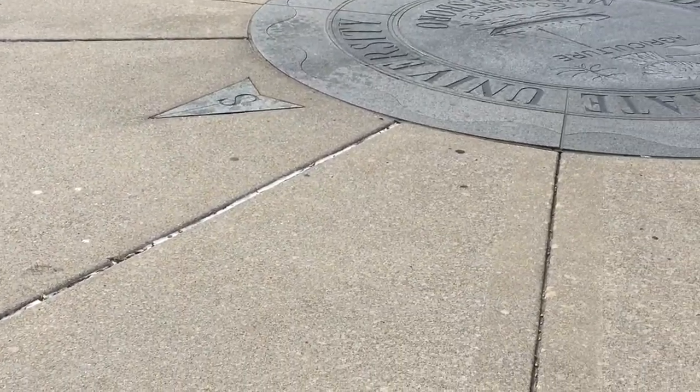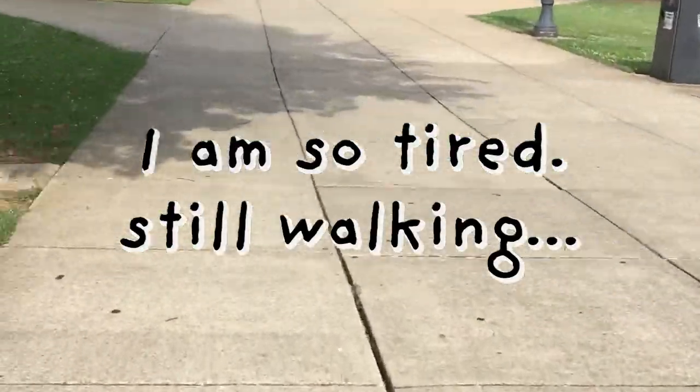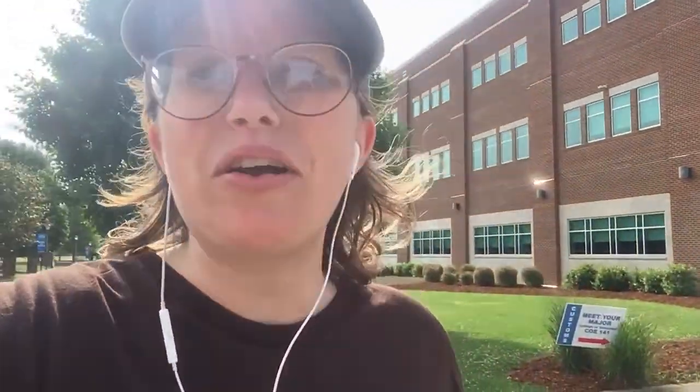This is the seal. It's in the middle of the quad. If you walk across it you're not supposed to graduate in four years. Before our social sciences building was built on campus, I got a minor in psychology, so I spent a lot of time in this education building. It's called the college of education building, or the COE.